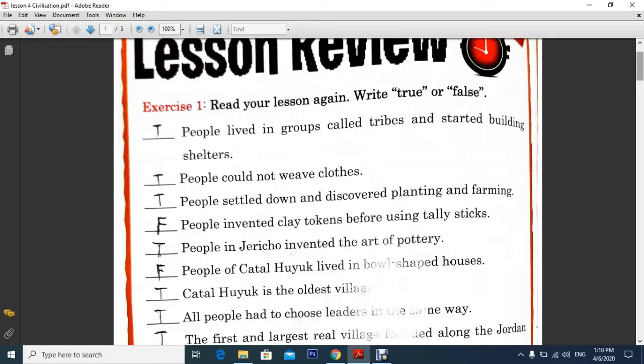People lived in groups called tribes and started building shelters — that's true. People could not weave clothes — that's true. People settled down and discovered planting and farming — that's true. And people invented clay tokens before using tally sticks — that is false, because actually they invented tally sticks before the clay tokens.